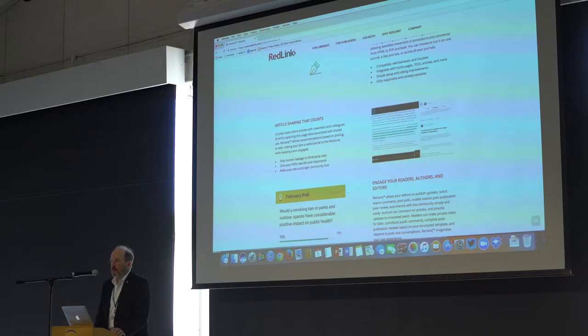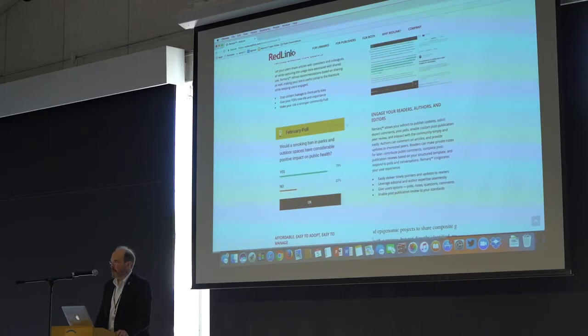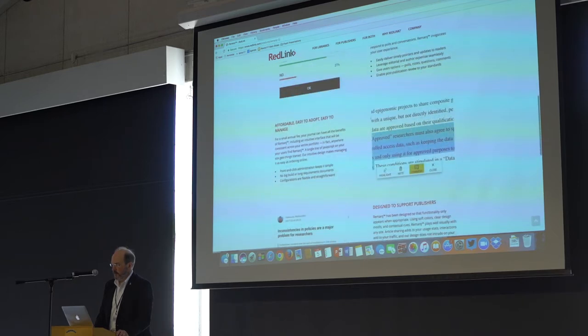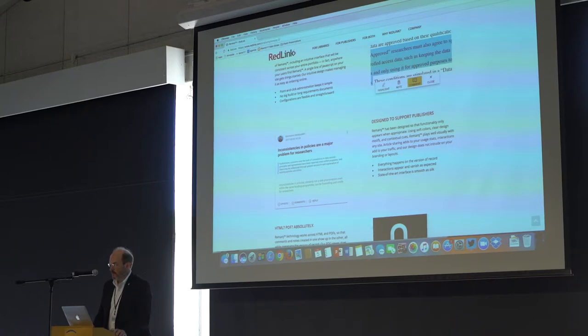Editors get other tools as well as authors that can enable post-publication review and can be structured at a per-journal level. Editors can put polls in place on their content to increase engagement. You can see there the nice little widget for highlighting, note-taking, or commenting.